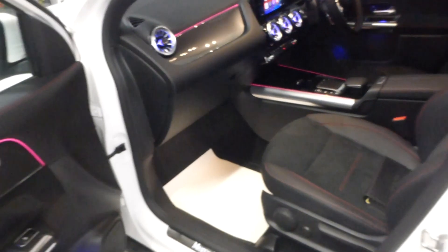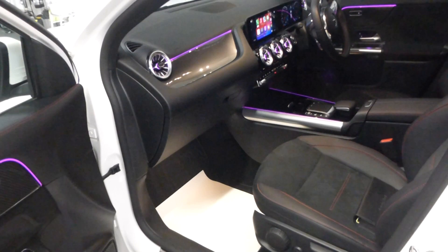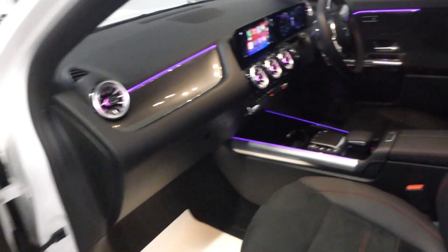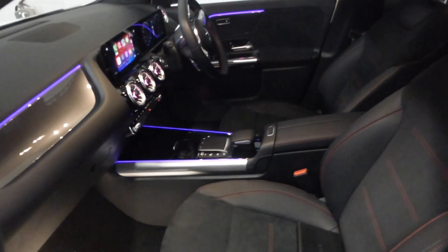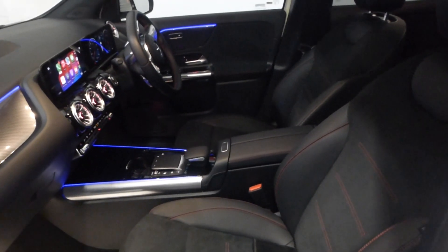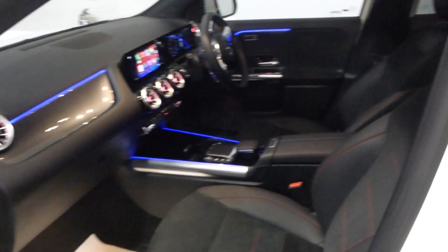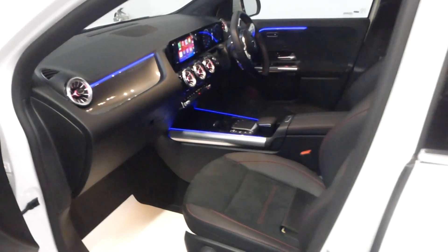I drove it back from Oxford and almost achieved 50 miles to the gallon, so it's very economical. It's a seven-speed automatic. You have an armrest, and there are two USB-C ports, plus an adapter cable to convert to a standard USB if needed.